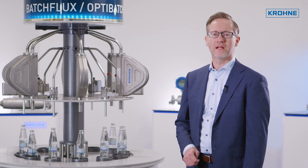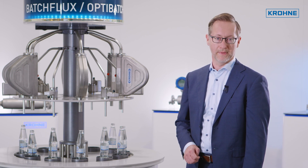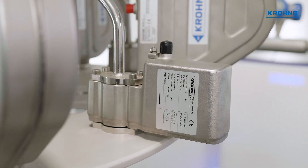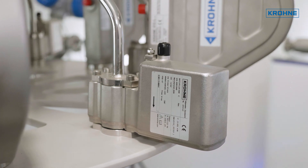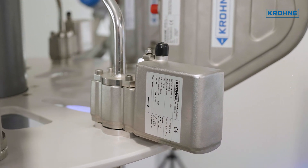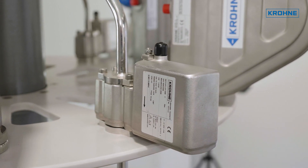For electrically conductive liquids, a typical volumetric method uses electromagnetic flow measurement. The Batch Flux 5500 is an electromagnetic flow meter specially designed to accurately measure filled volume with very high repeatability. This is achieved by using a ceramic flow tube that remains stable over time, combined with a very high measurement sample rate.